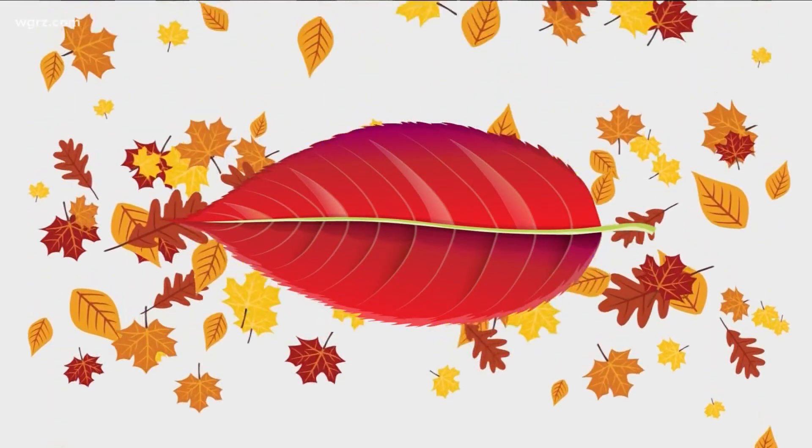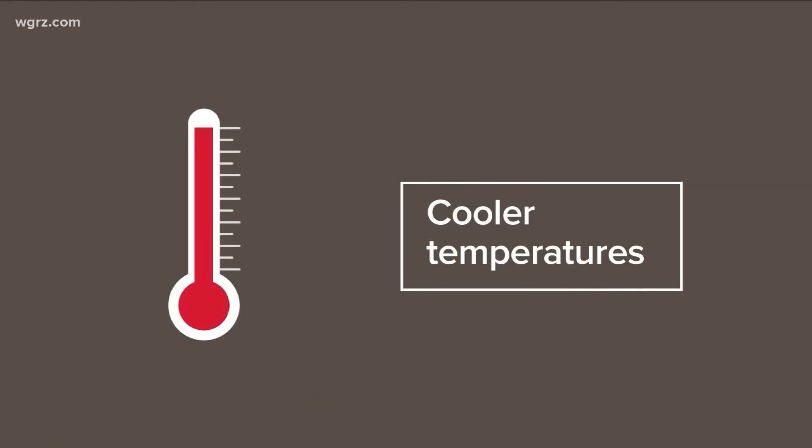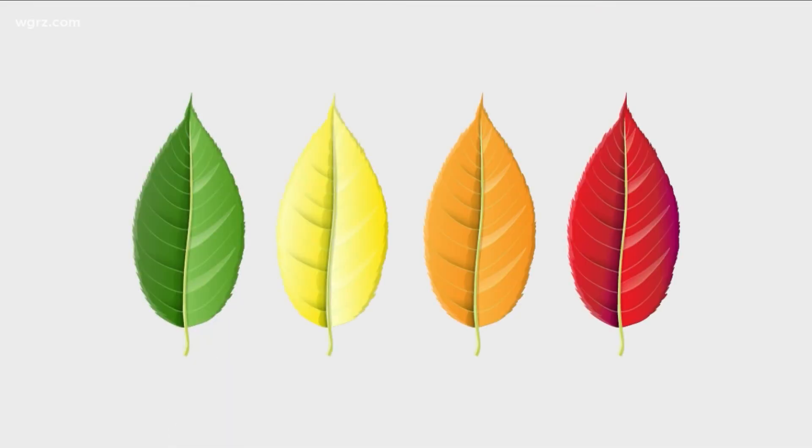Sunlight isn't the only thing that affects changing colors — so does cooler temperatures. That has an effect on leaves, too. Last year, our average temperature for the month of September was 73.3 degrees. It dropped to 59.2 in October. And that's a quick lesson in leaf science for me, meteorologist Patrick Hammer.